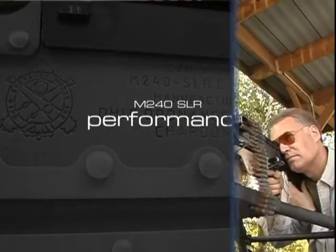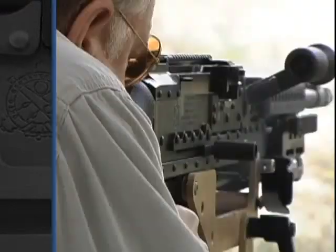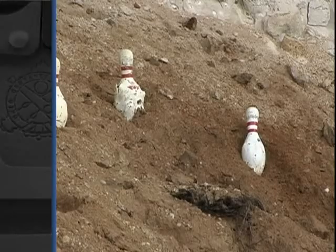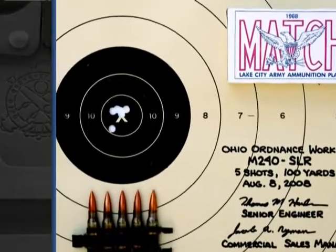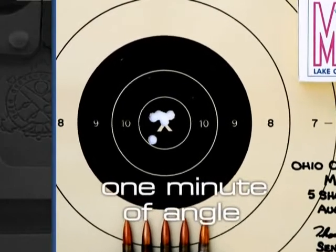A truly extraordinary feature of the M240 SLR is its accuracy and reliability in the field. When field-testing a randomly chosen weapon at 100 yards using match ammunition, the gun was more than capable of producing one-minute-of-angle accuracy results.